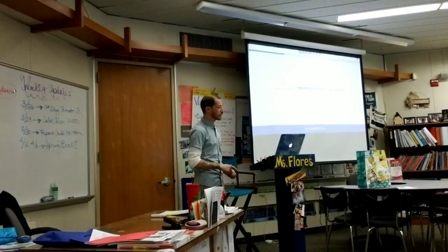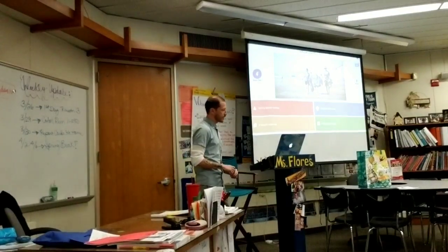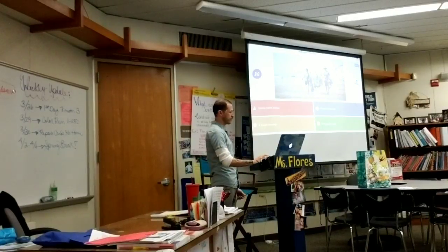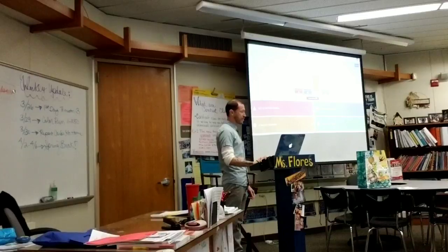What reduces plastics in our oceans? Using plastic bottles, going to Starbucks, a beach cleanup, or using plastic bags? Why would we have a beach cleanup?